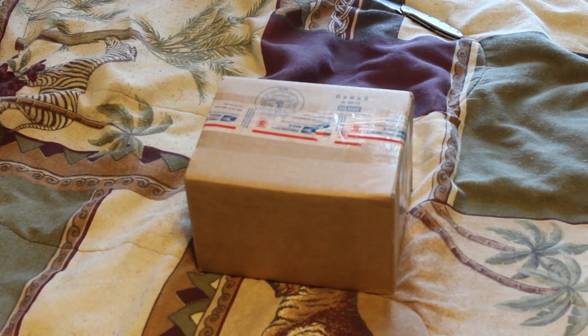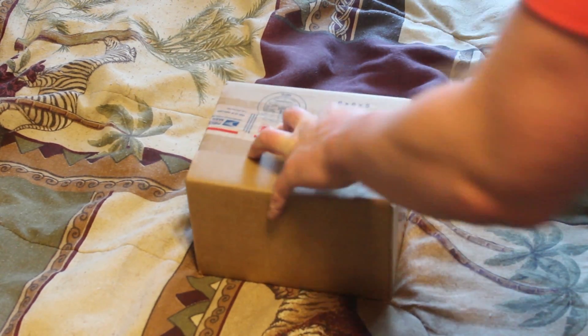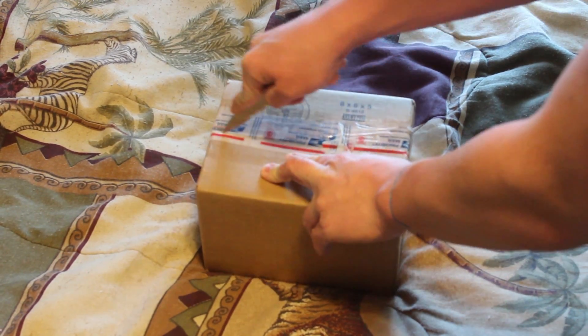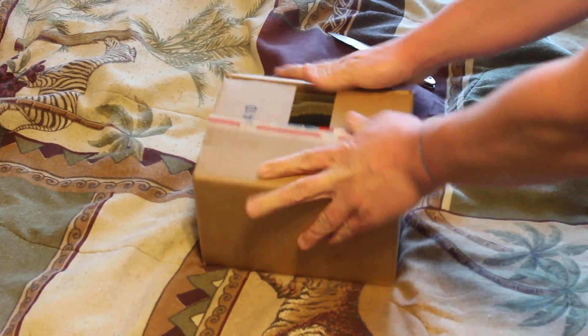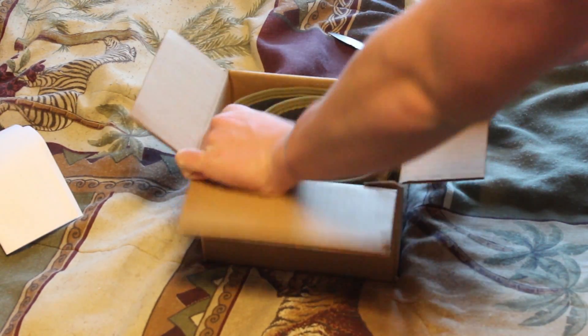Hey guys, this is What You're Looking At and today we have a gear unboxing for you guys. Like always, this will be under a minute, so you won't see so much of the item in this video. But nevertheless, videos will be coming soon afterwards.